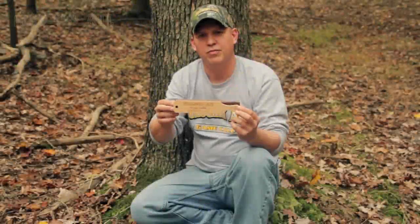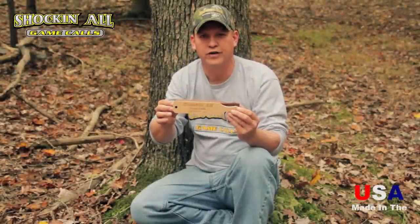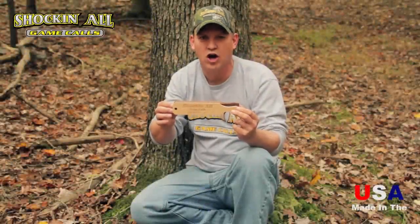This call is usable daily in the spring and in the fall. It's a must-have for all turkey hunters. Shock'em and rock'em from Team Shockin' All.